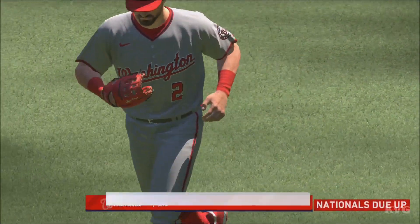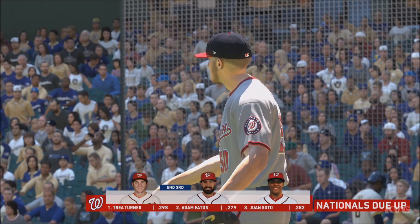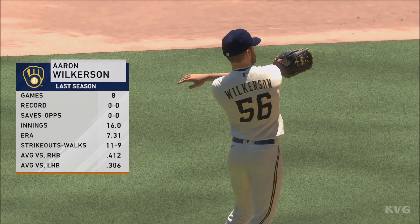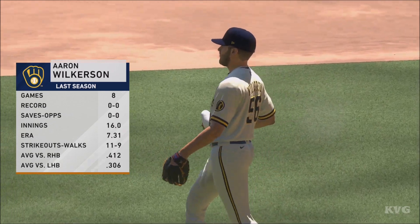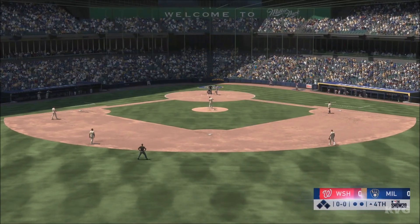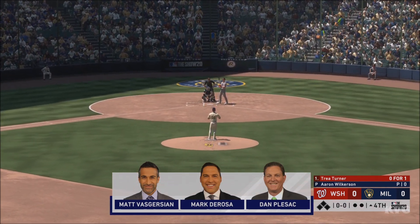Brewers strand one. We'll head to the fourth, still scoreless. Here in comes a right-handed reliever, standing six-three, gets the ball now out of the bullpen. Matt Voss comes back with Mark DeRosa and Dan Plesac. Starting the inning: the exciting speedster Trey Turner.